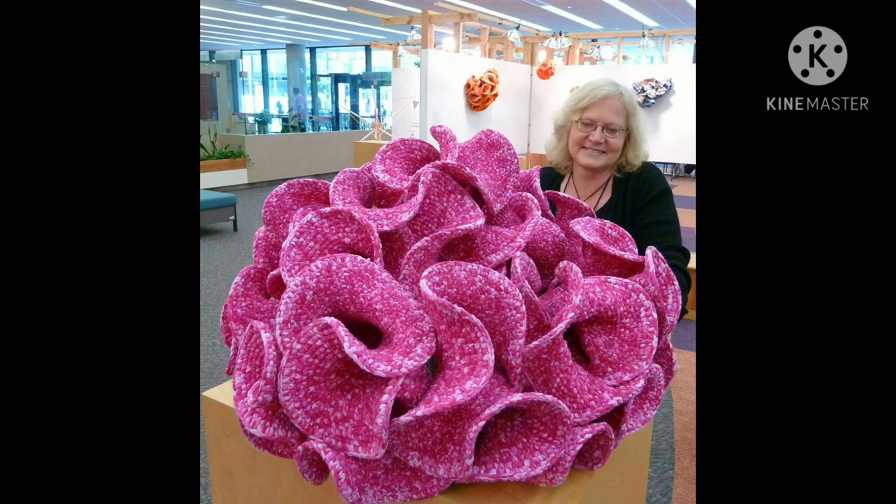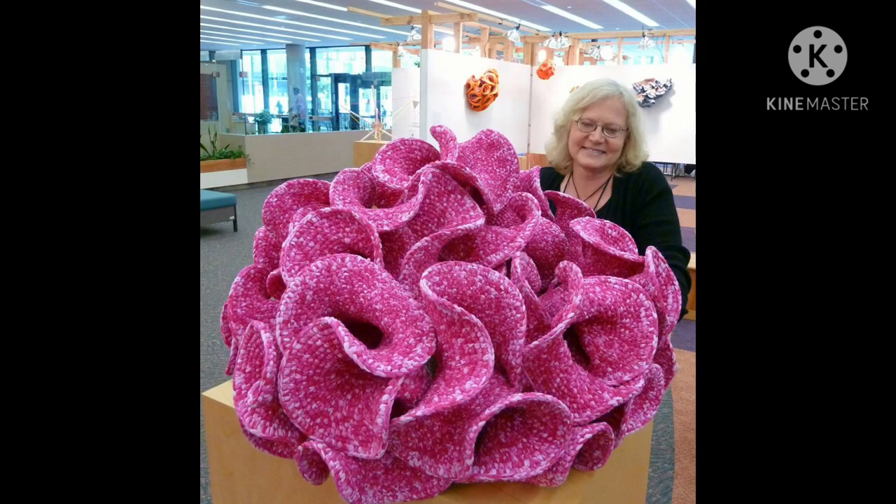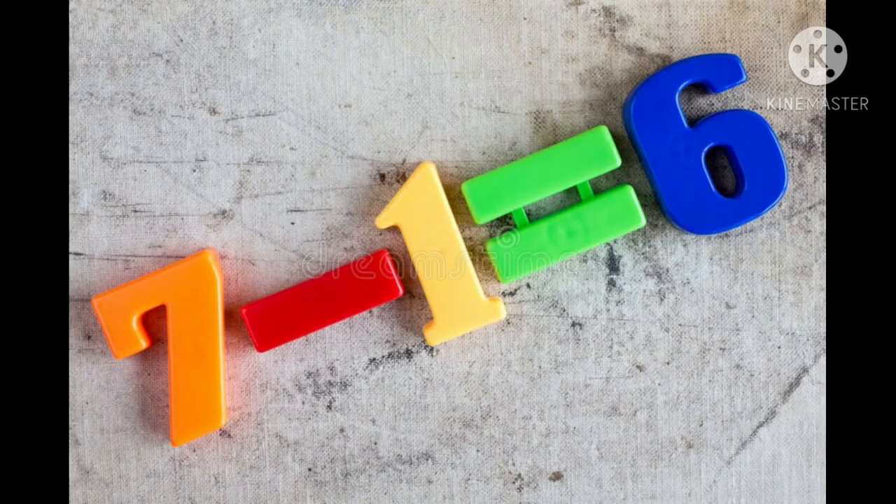Much like crochet, people see sewing as a traditional feminine hobby that can't possibly have math in it. Well, we already proved that wrong with crocheting the hyperbolic plane. Just because a hobby may be seen as feminine doesn't mean math isn't included in it.